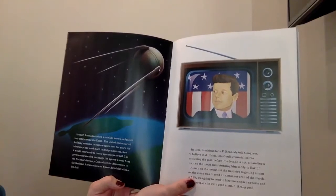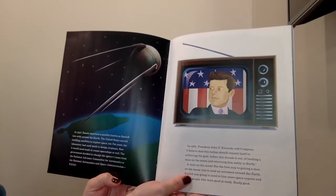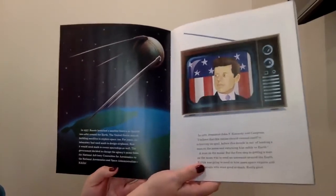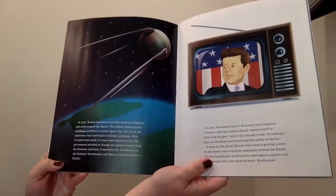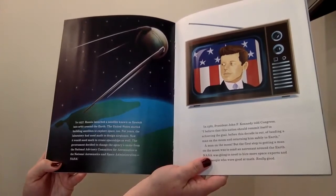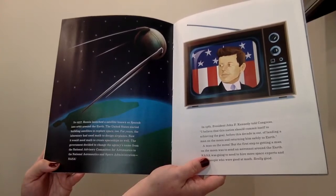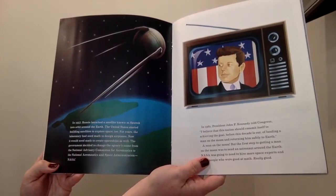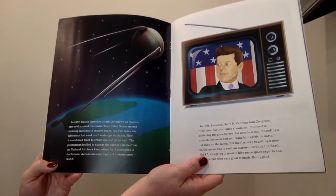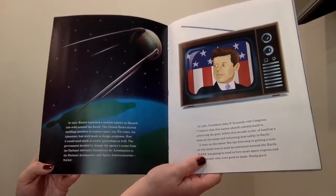In 1957, Russia launched a satellite known as Sputnik into orbit around the earth. The United States started building satellites to explore space too. For years the laboratory had used math to design airplanes. Now it would need math to create spaceships as well. The government decided to change the agency's name to the National Aeronautics and Space Administration — NASA.